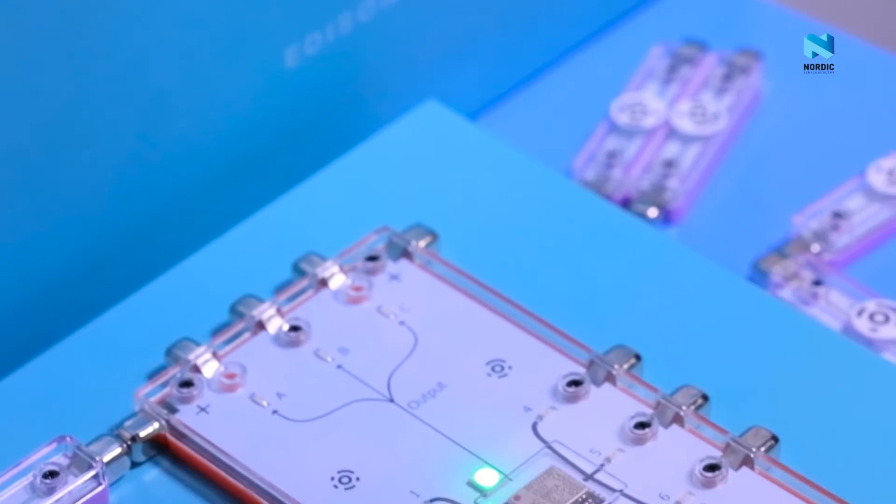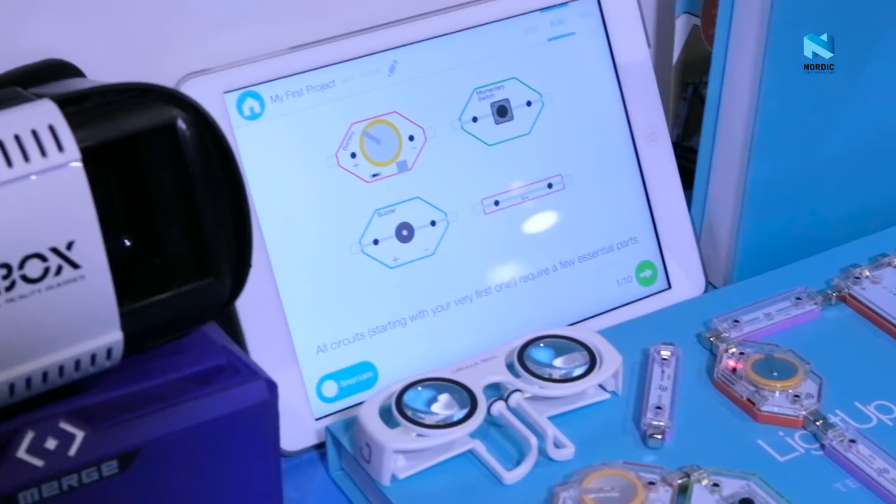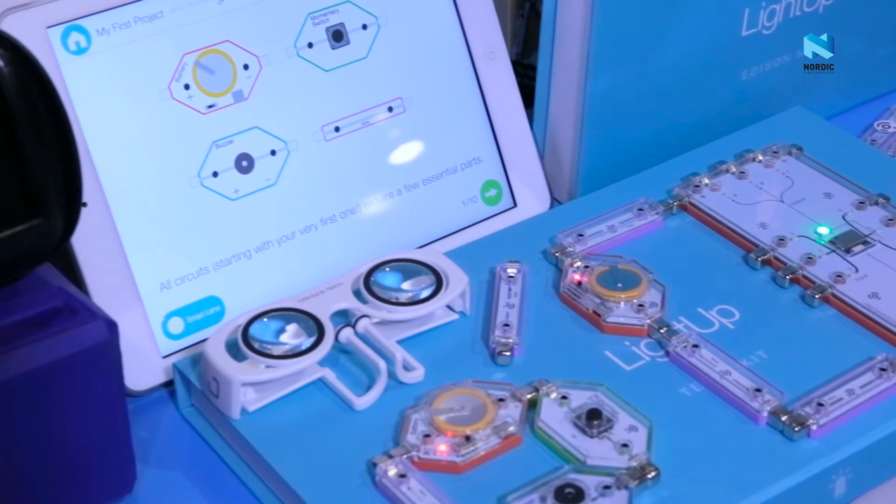Hi, my name is Josh. I'm the co-founder and CEO of LightUp, and we are creating products that bring in technologies like augmented reality and adaptive learning to make the learning process for kids much more engaging and immersive.